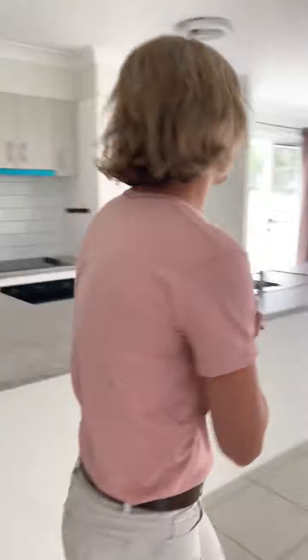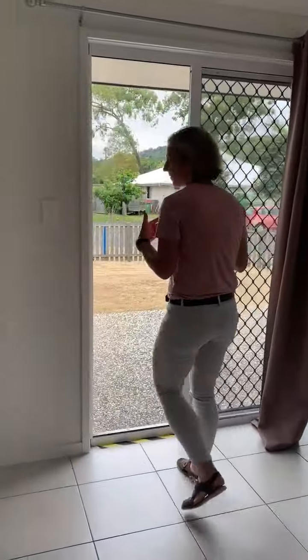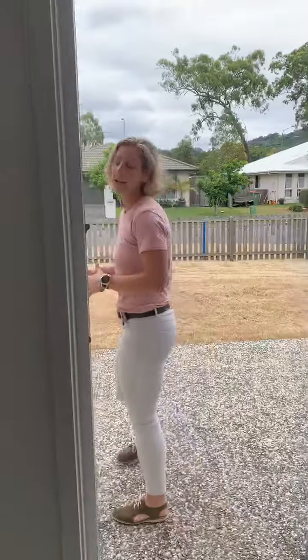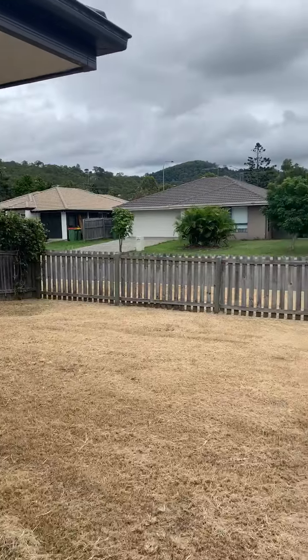Walking back outside past the kitchen — just want to show you guys the yard. There is a lot of front yard at this property, and it is all fenced. There's plenty of room here.